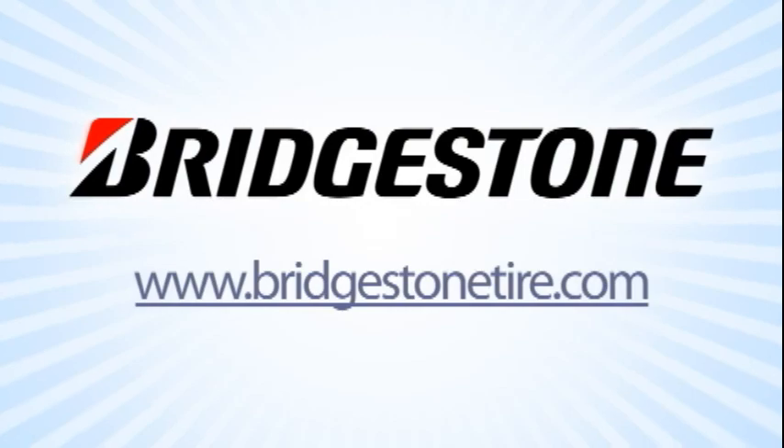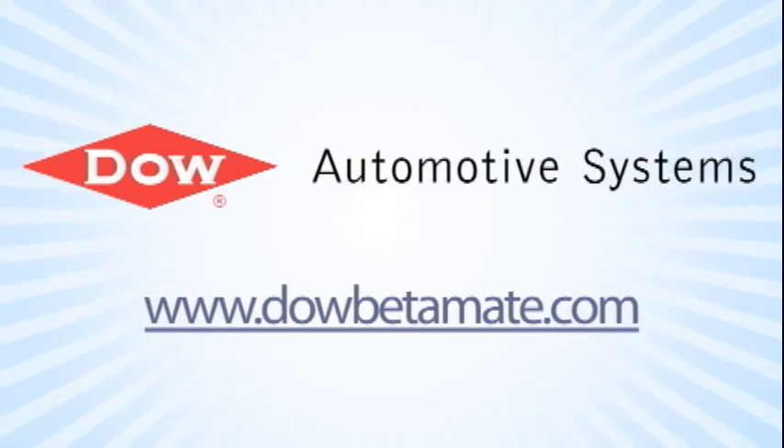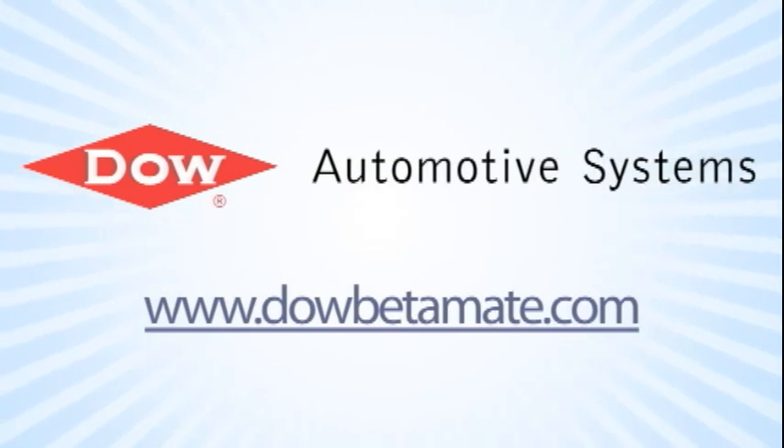Bridgestone — your journey, our passion. And by Dow Automotive Systems, improving durability and increasing design flexibility with Betamate structural adhesives at DowBetamate.com.